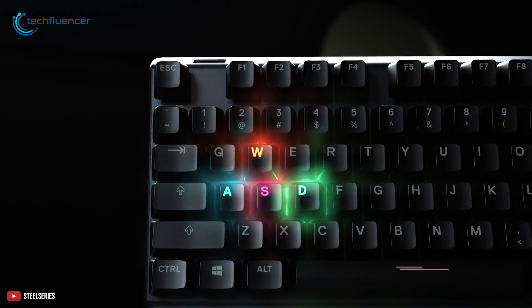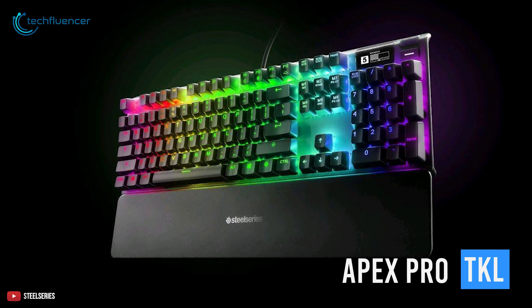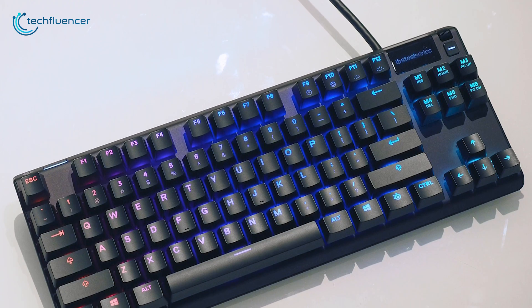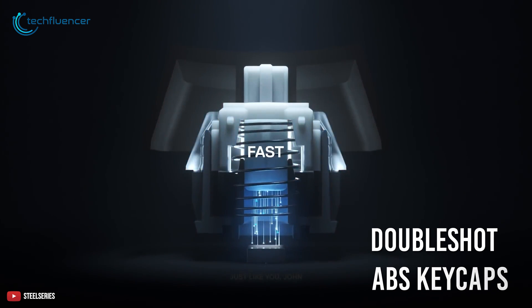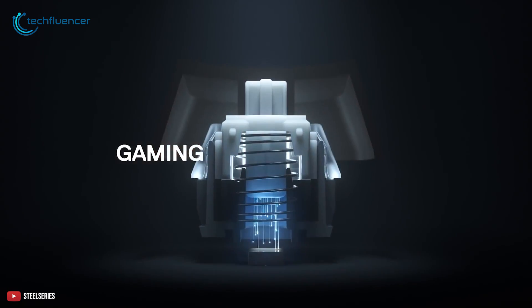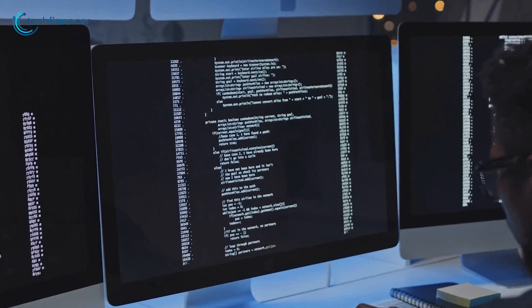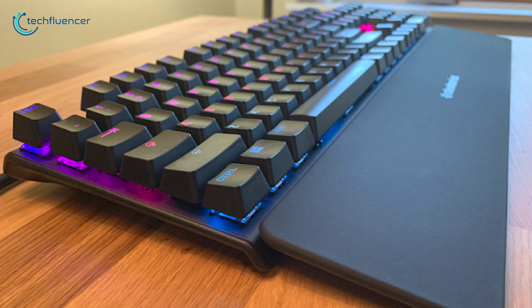At number 3, we have the Apex Pro by SteelSeries — a tenkeyless mechanical keyboard with outstanding responsive keystrokes and precise customizability. The body of this keyboard is simply excellent, constructed with aluminum and combined with double-shot ABS keycaps, so it can withstand a great deal of use and stay durable. Moreover, it comes with a magnetic detachable wrist rest, because typing code for long hours can result in wrist strain, and this wrist rest is there to keep your arms comfortable.